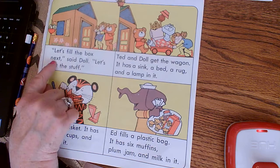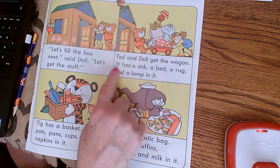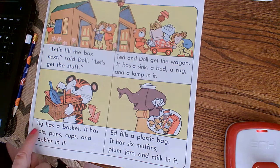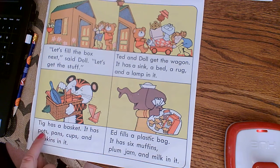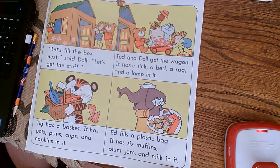Let's fill the box next, said Doll. Let's get the stuff. Ted and Doll get the wagon. It has a sink, a bed, a rug, and a lamp in it. Tig has a basket. It has pots, pans, cups, and napkins in it. Ed fills a plastic bag. It has six muffins, plum jam, and milk in it.